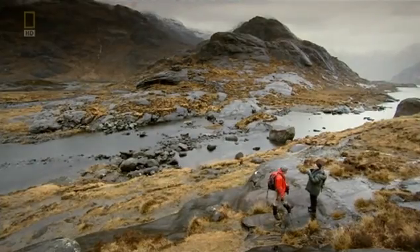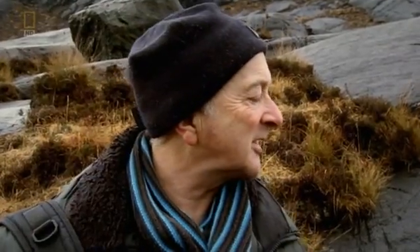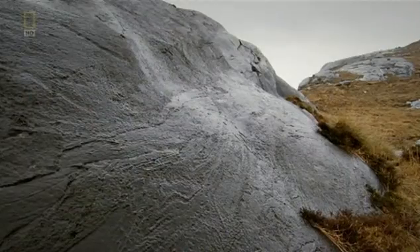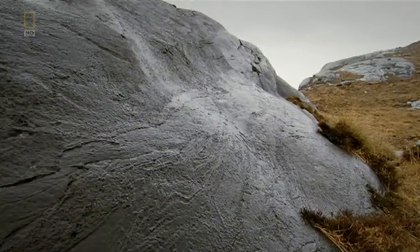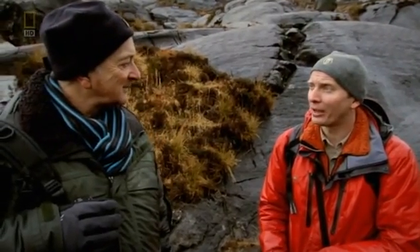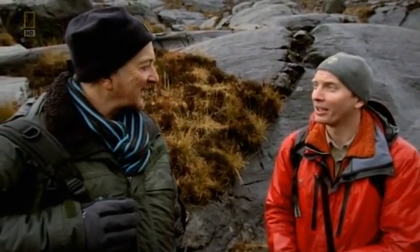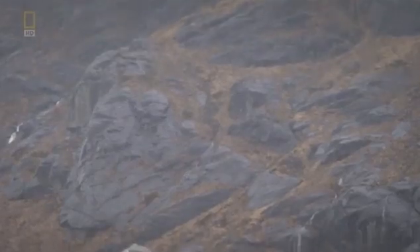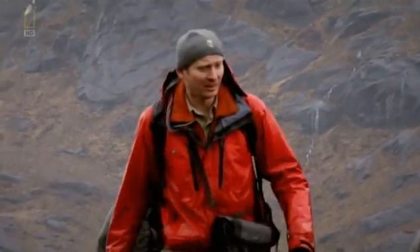How hot would it have been right here when the volcano was at its height? When we see the same composition rock types erupting at volcanoes in Hawaii and Iceland, these can be 1,100 to 1,200 degrees centigrade — four or five times hotter than the hottest temperature you can get in your oven at home. So a bit warmer than today, then. On a freezing day like this, you can hardly imagine an immense volcano erupting here.